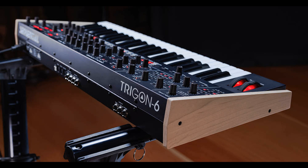Additionally, the Trigon 6 features a multi-mode arpeggiator and a polyphonic step sequencer with up to 64 steps and up to 6 notes per step, plus rests. It allows polyphonic keyboard input and can sync to external MIDI clock.